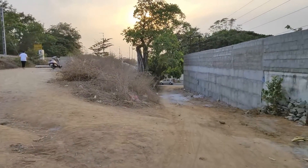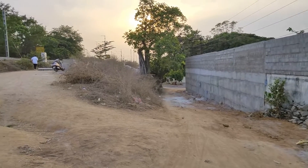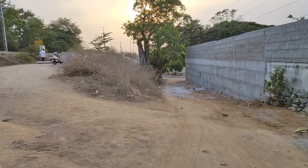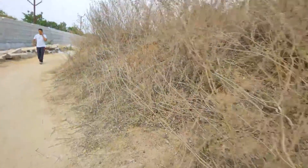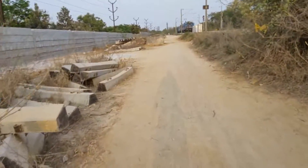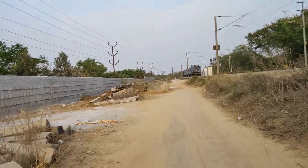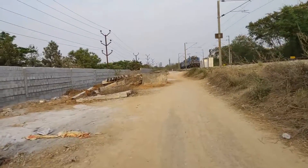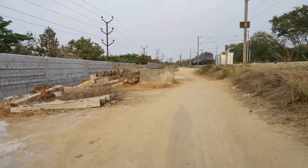You can see a main road coming from Lalbazar towards Yapral — that is the only connectivity, and probably this will be developed as a road connecting to the station. Let us quickly walk in and see. Right now the earthwork is done, probably to lay the double track or to develop it as an approach road to the station.